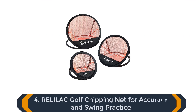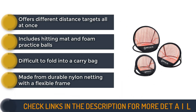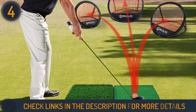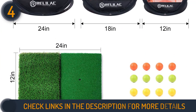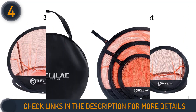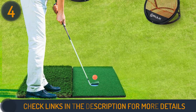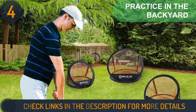Number 4 on our list is the Relilac Golf Chipping Net. This hitting net is the ideal choice for golfers seeking to refine their short game skills. With three separate chipping targets, this net offers versatility and precision for practicing at varying distances and directions. The package also includes a dual-turf hitting mat and 12 foam training balls, suitable for both indoor and outdoor use. Its lightweight, foldable, and portable design allows for convenient golfing anytime and anywhere. Easy to set up in seconds with no tools required, the net comes with a handy golf carry bag. Crafted from durable nylon netting and a flexible frame, this chipping net guarantees long-lasting quality and endless practice sessions for golf enthusiasts of all levels.